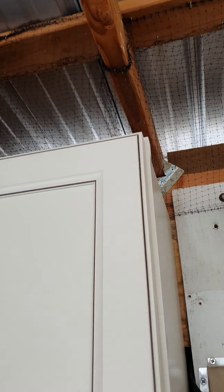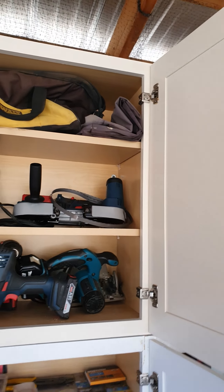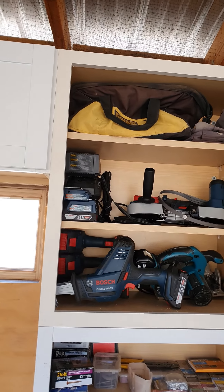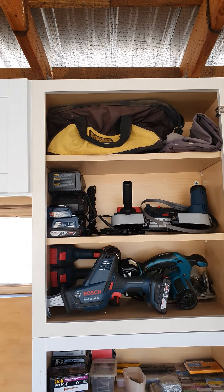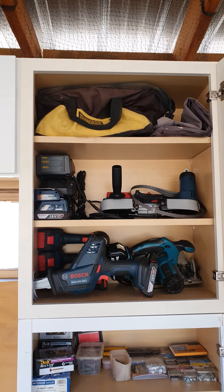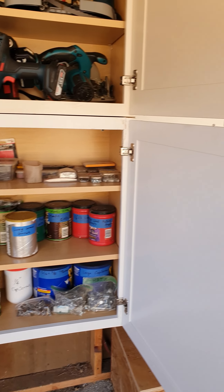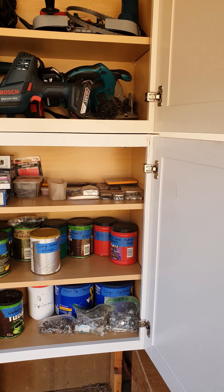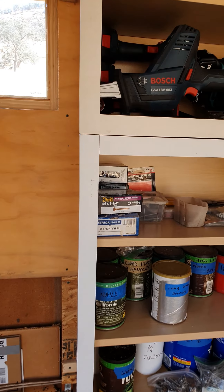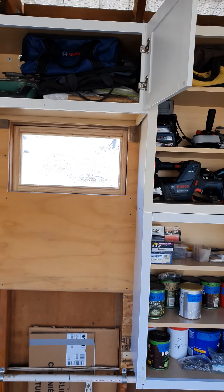These are brand new Bosch tools somebody left here, so I took them out of the bags, put them in there, and figured they must belong to the cabin. There's all the nuts and bolts, all sized in cans, put in there ready to go — right where I can get to them, right where I know where they're at.